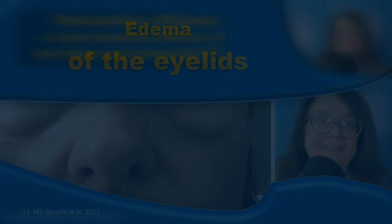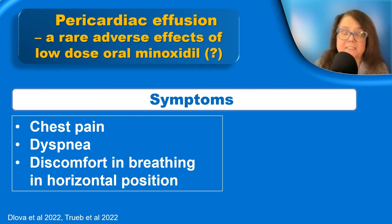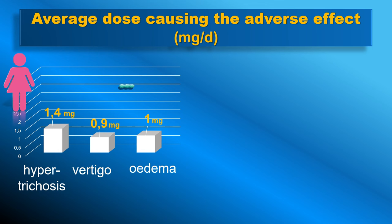An extremely rare adverse event is pericardiac effusion. The main symptoms of this condition are chest pain and dyspnea. Very non-specific features may also be present, such as leg edema and vertigo, which of course may be present regardless of this adverse effect. In every case, pericardiac effusion needs to be diagnosed and confirmed by a cardiologist.